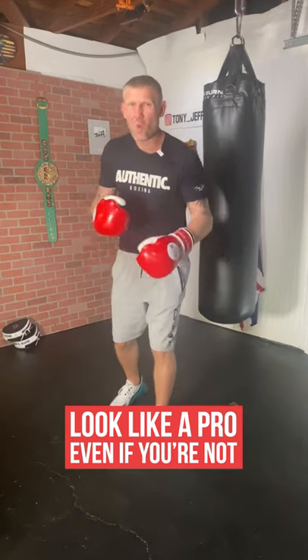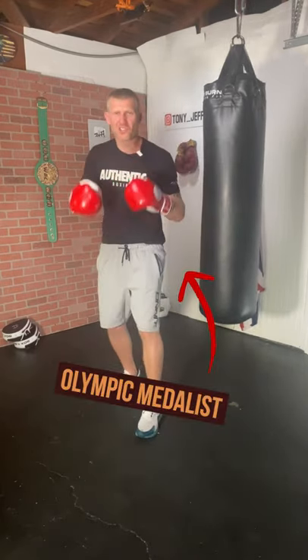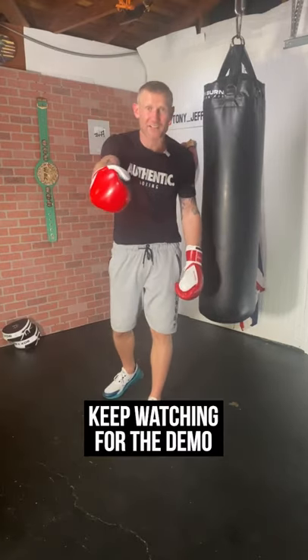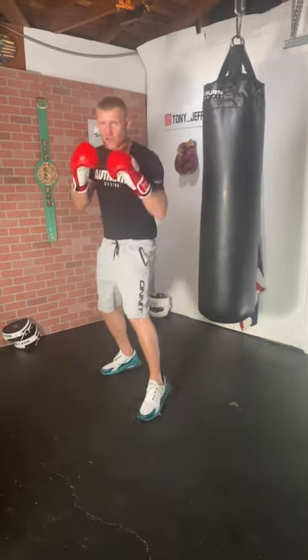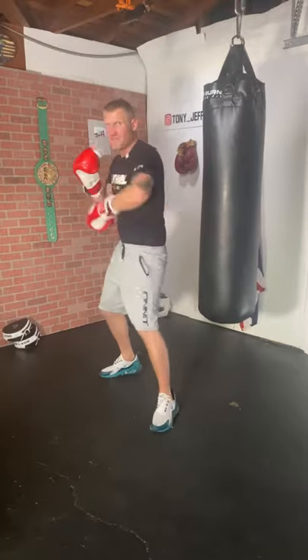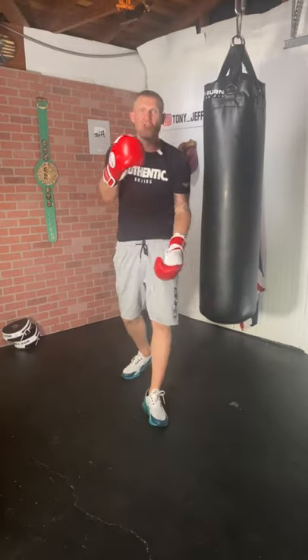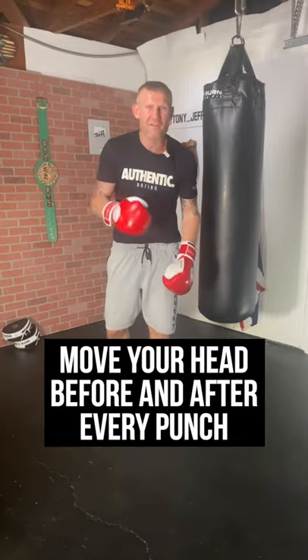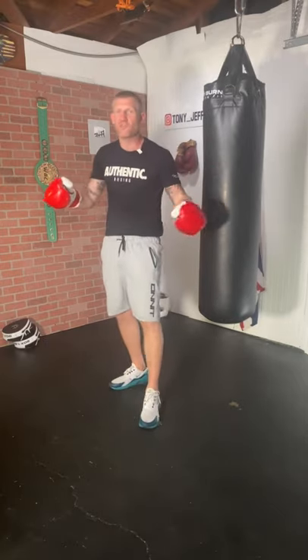Do you want to look like a professional when you're boxing? This small tip that no one teaches will help you do exactly that. Regularly I'll see people boxing and they'll be like this. If you're not experienced it might look okay, but to look like a pro you've got to move your head before and after every punch — it makes all the difference.